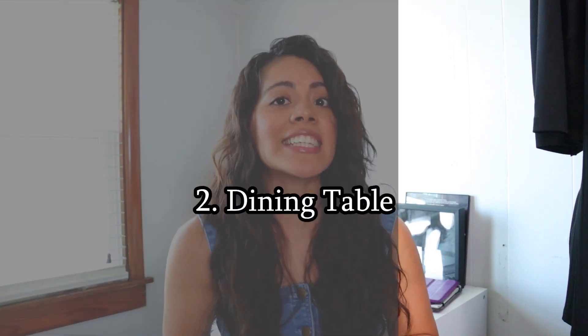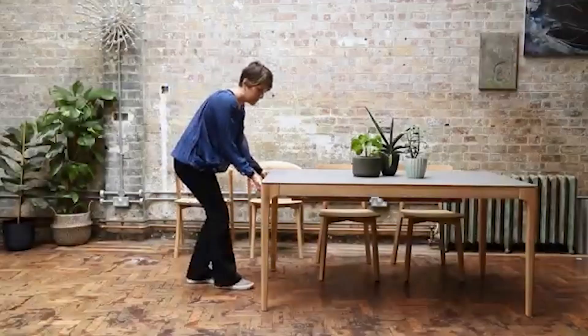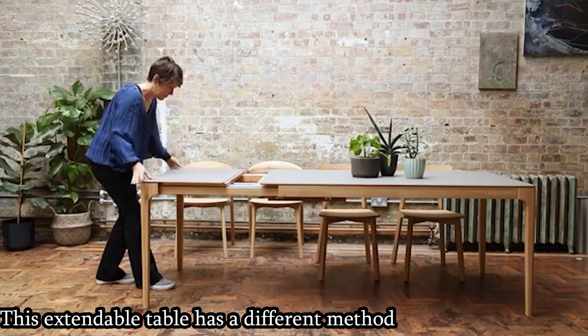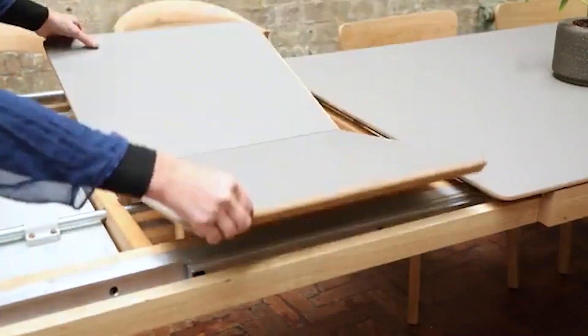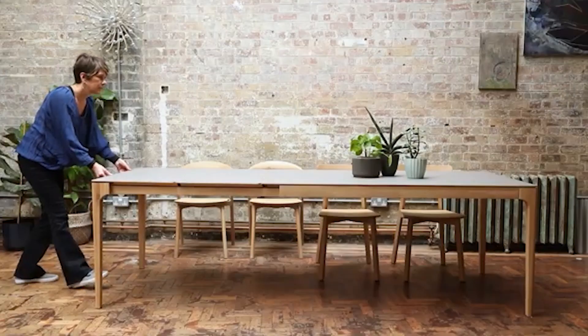The second piece of furniture I recommend investing in is a good dining table. Like a sofa, you use this every day — you'll be doing most of your entertainment on there. So why not get one that is functional, stylish, and fits your needs? One tip: maybe get an extendable table if you think you're going to grow your family or always have people over for parties. You can put the leaf in the middle and extend the table, and when you're just a small family, take that leaf out and go back to its compact size.